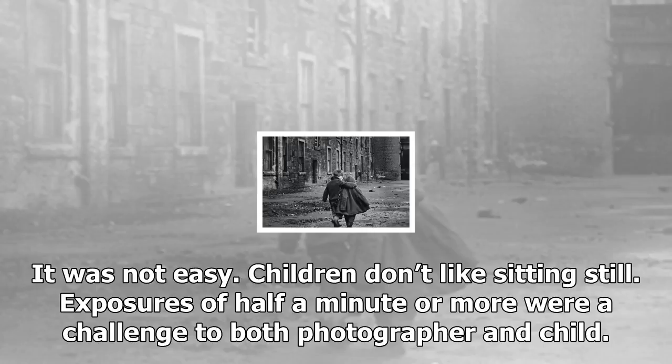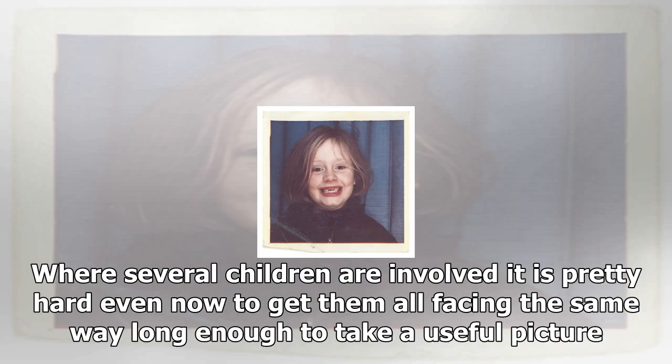It was not easy. Children don't like sitting still. Exposures of half a minute or more were a challenge to both photographer and child. Where several children are involved, it is pretty hard even now to get them all facing the same way long enough to take a useful picture.